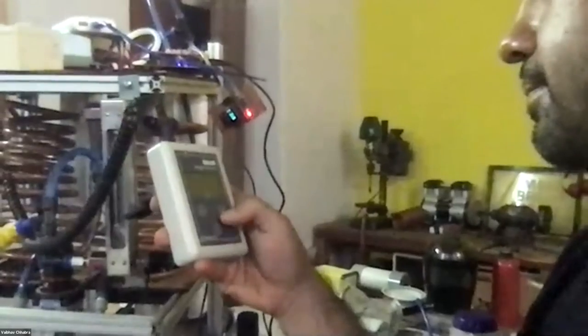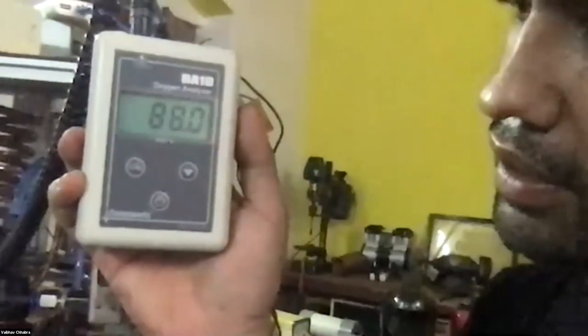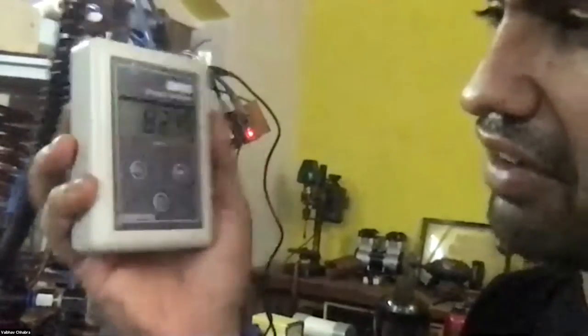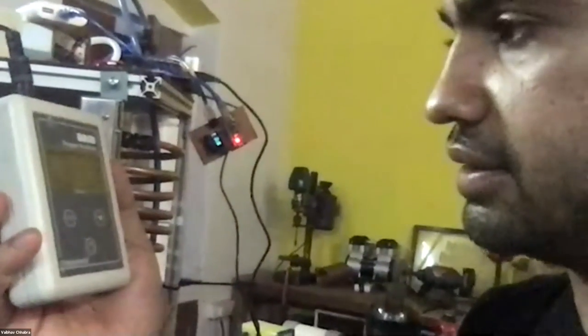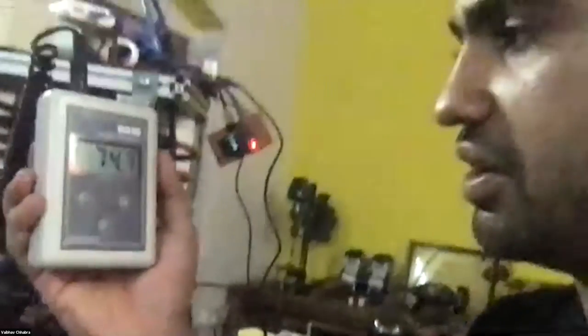I can increase that up — let's take it to about 9 or 10 LPM. This will take some time. Now the oxygen concentration will drop, but it should stabilize somewhere between 85 and 90% eventually. Right now it's dropping a little bit — it's going to stabilize in about a few minutes.